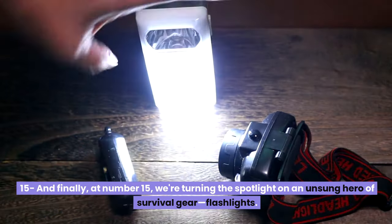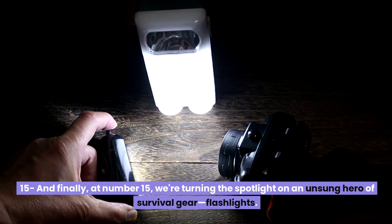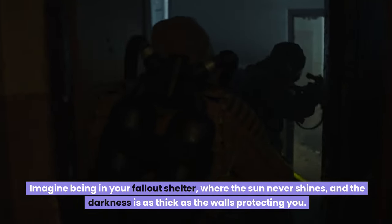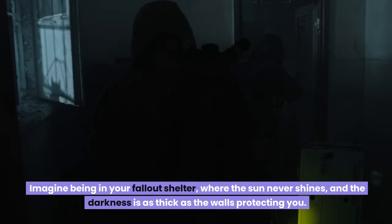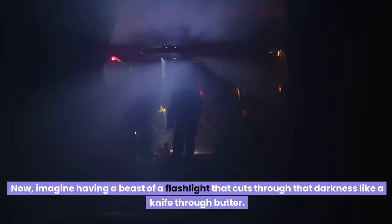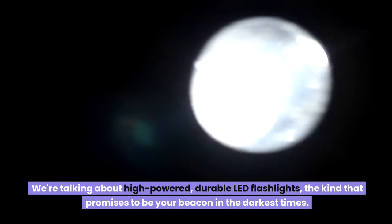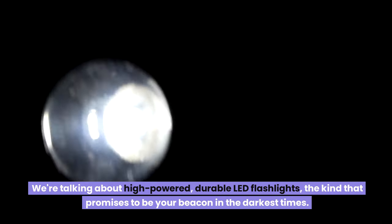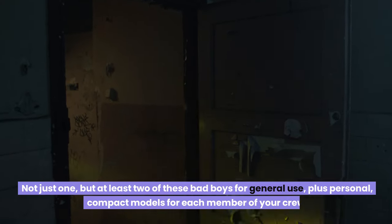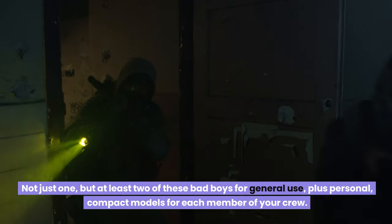Number fifteen: and finally, we're turning the spotlight on an unsung hero of survival gear — flashlights. Imagine being in your fallout shelter where the sun never shines and the darkness is thick. You'll want a high-powered, durable LED flashlight that cuts through that darkness like a knife through butter — your beacon in the darkest times. Not just one, but at least two for general use, plus personal compact models for each member of your crew.